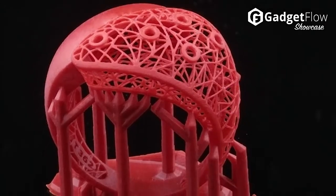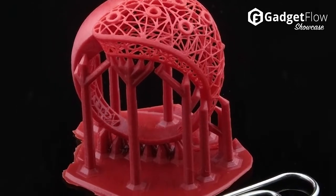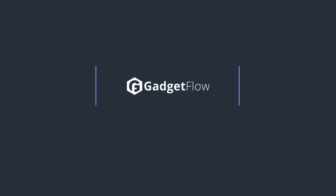Most importantly, mJewelry perfectly aligns with the strict requirements of the jewelry and dental industries, yet effortlessly manages other types of professional designs. Check it out on Kickstarter today.